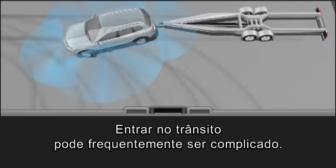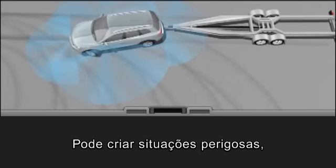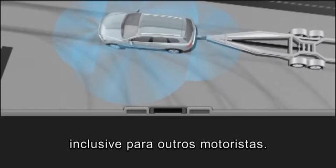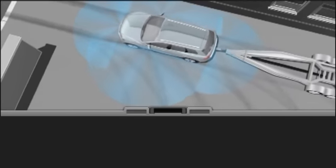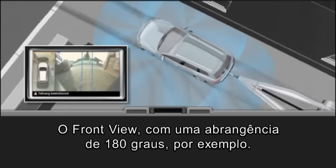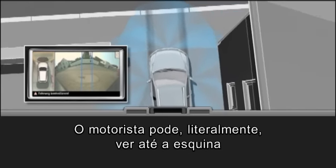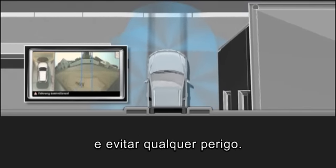Merging into traffic can often be awkward. It can result in dangerous situations, including for other road users. Front View, with a 180-degree view, for example. The driver can quite literally see round the corner and avoid any danger.